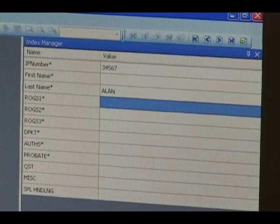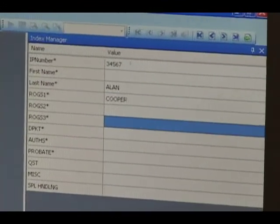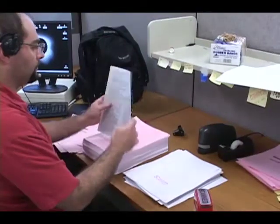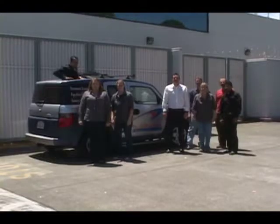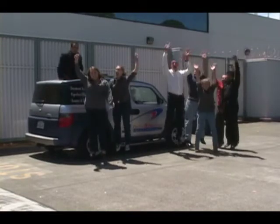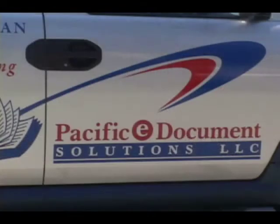After completion of this process, your documents are either returned for storage or shredded for security, and a complete paperless archive and retrieval system is returned to you on disk or online. Get powered by Paperless today with Pacific eDocument Solutions.